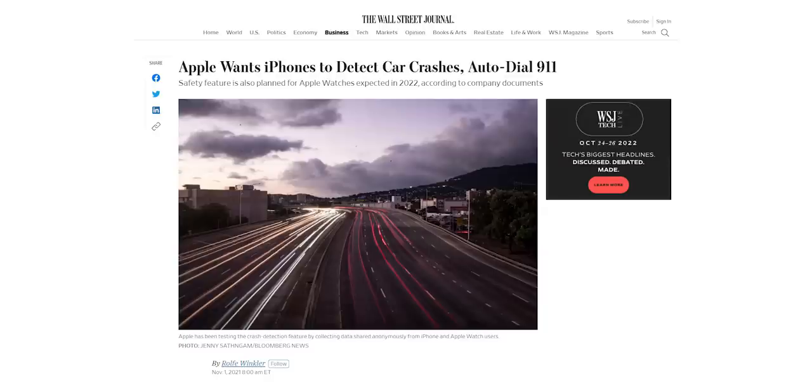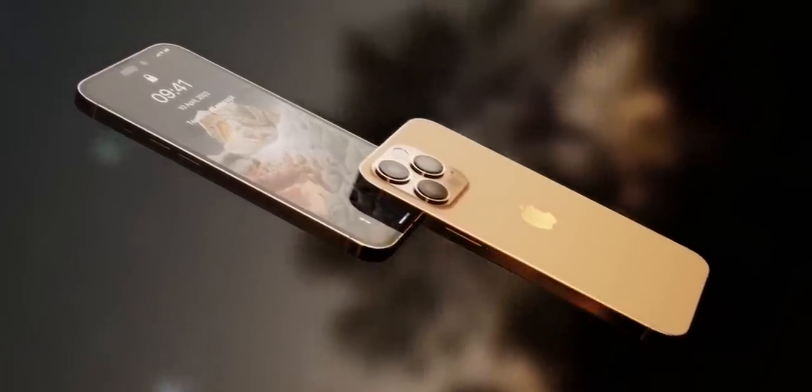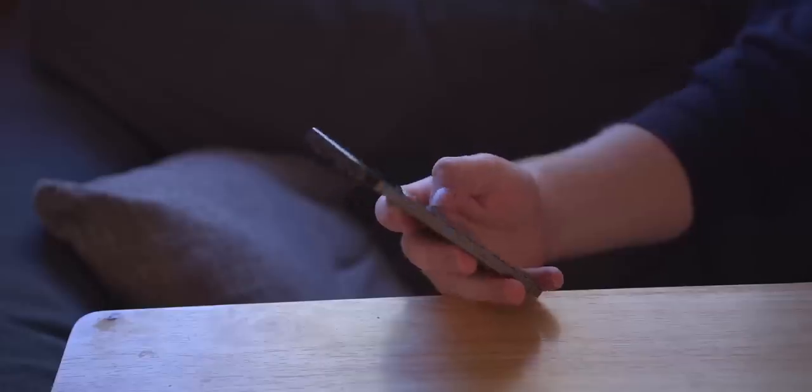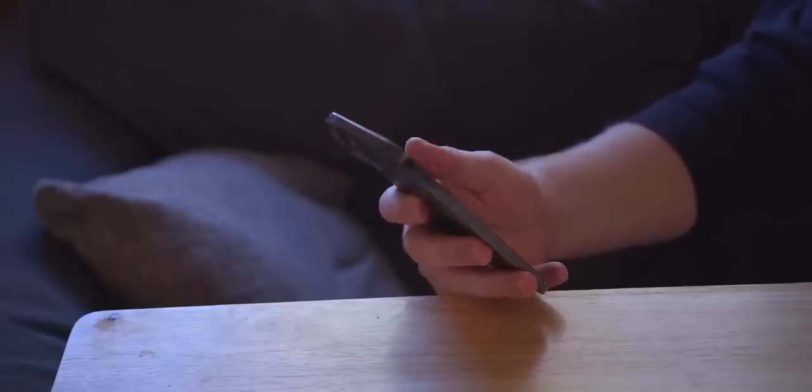The Wall Street Journal says Apple will introduce this feature to iPhones and Apple Watches in 2022, which means the iPhone 14 lineup is more than likely to get this life-saving feature. Let me know what you think about this down in the comments, and as always, I'll see you tomorrow — peace out!